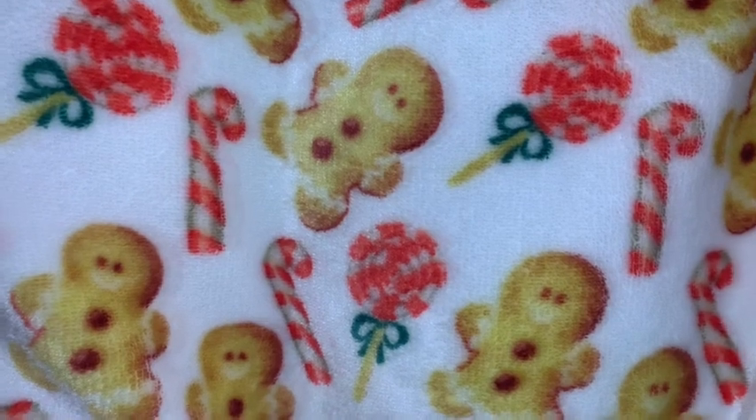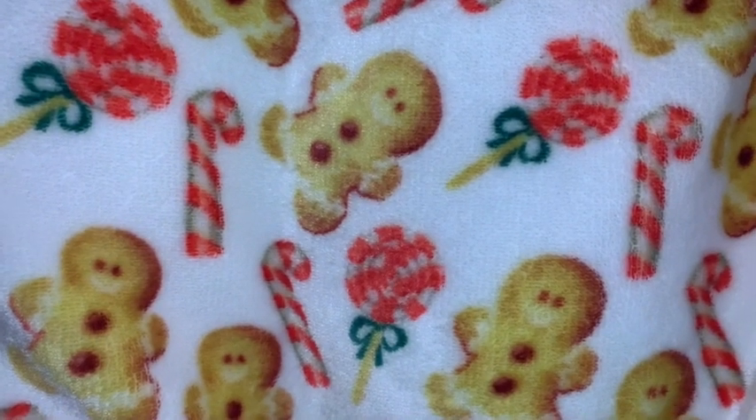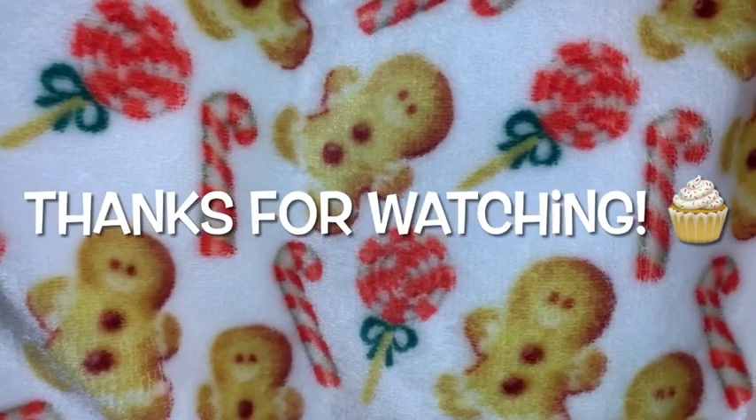That's going to do it for Part 1 of what I got for Christmas 2020. Make sure you stay tuned for Part 2. I hope you enjoyed this video, and until next time — stay sweet, stay pink, take care, and God bless. Bye bye!